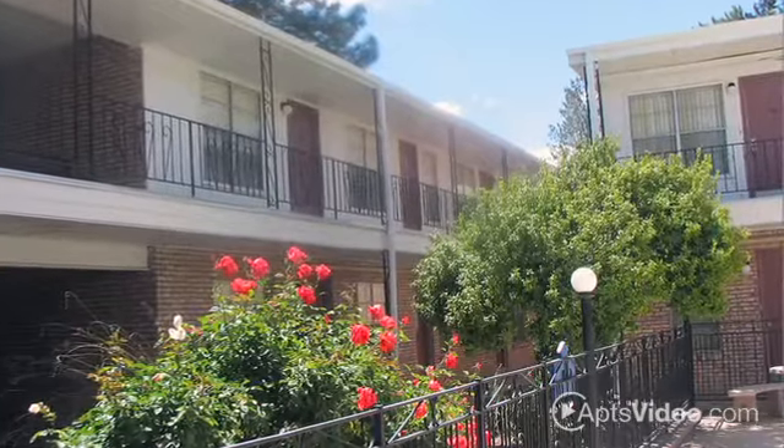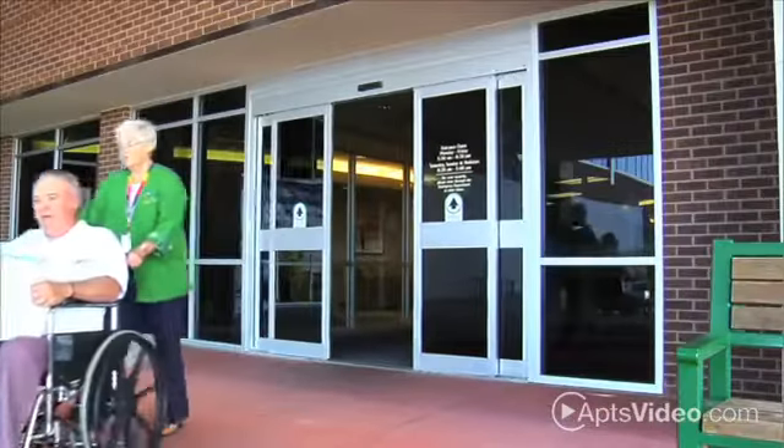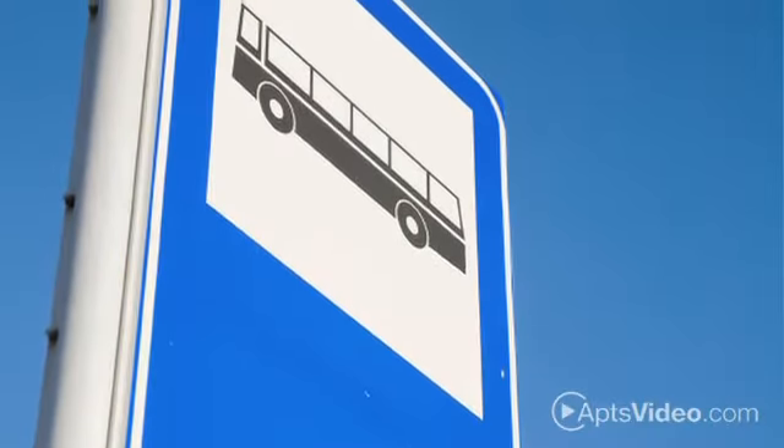Located in Albuquerque's Bridgecrest area at Gibson and San Mateo, Somerset Park is just minutes away from the hospital, medical center, Kirtland Air Force Base, and Sunport Airport. With easy access to freeways and public transportation, everything you need is close by.